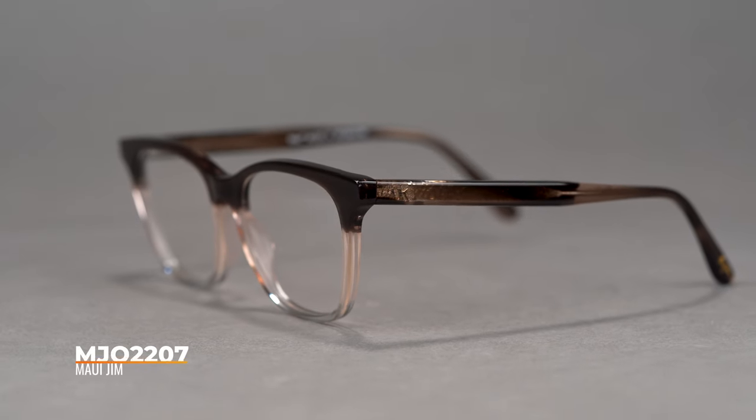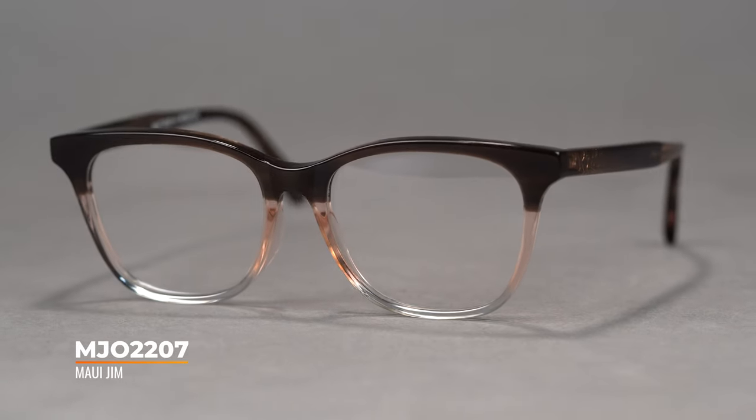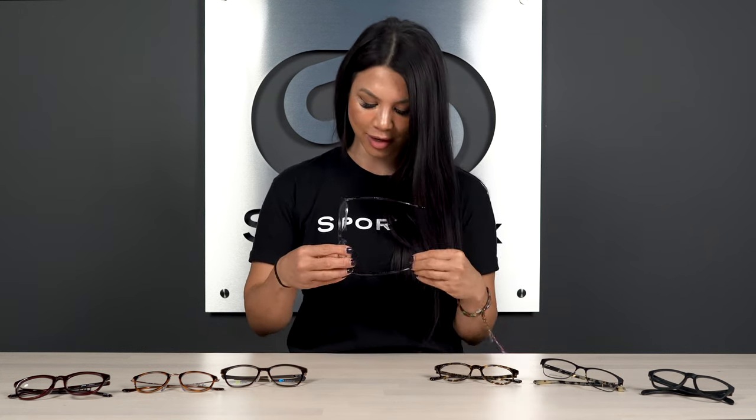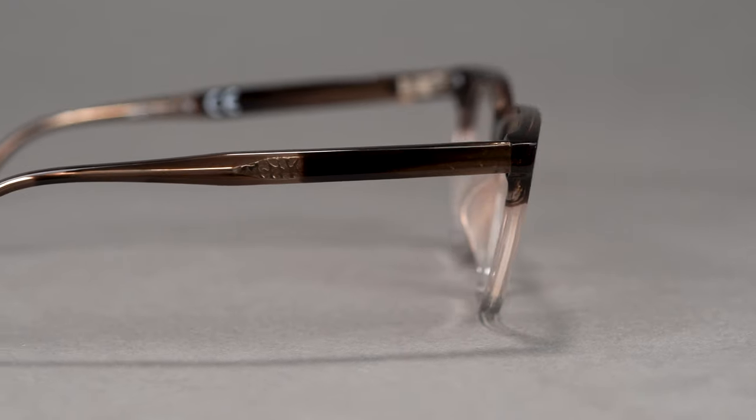Next up we have the Maui Jim MJO 2207, otherwise known as the Maui Jim Optical 2207. This is part of Maui's acetate collection — beautiful frame coloring, with so much emphasis on the details, the island inspired details. The inside of the core has a wire temple core for that nice flexible adjustability.